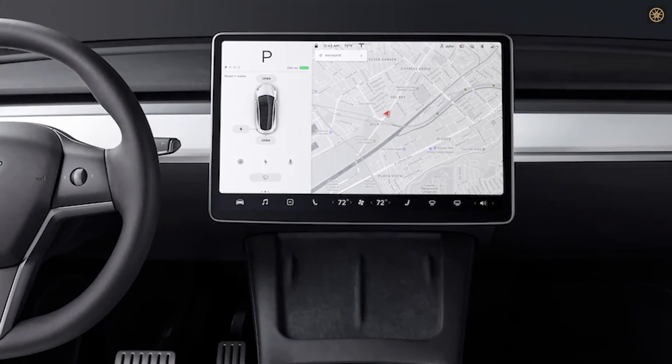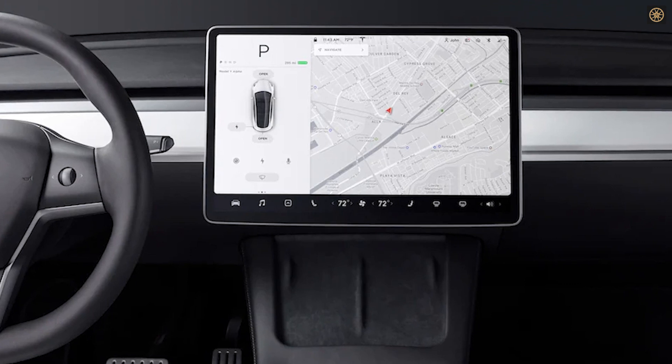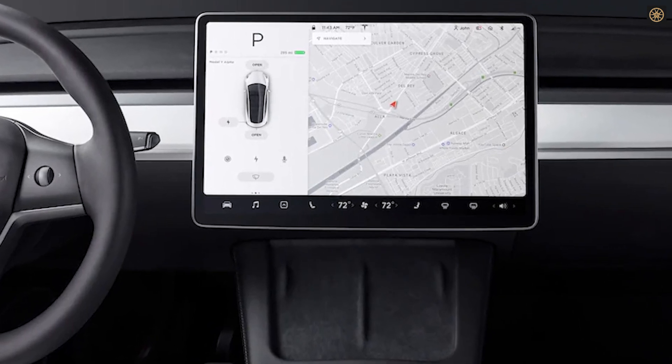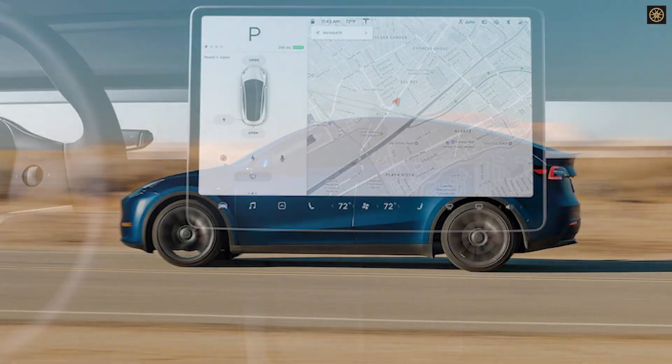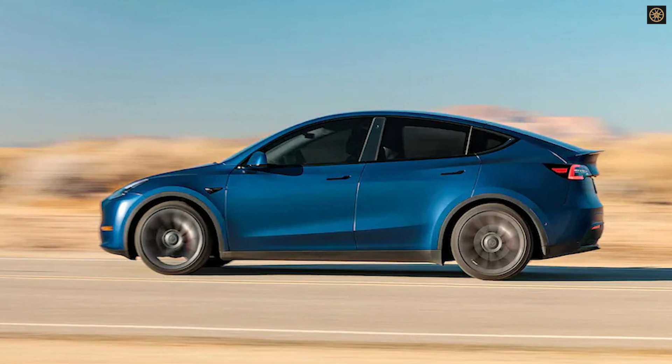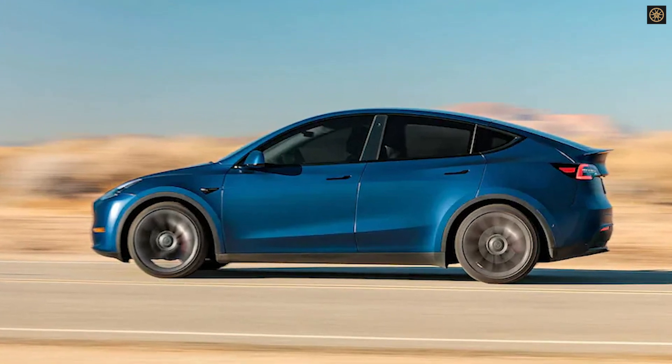Tesla's software-defined vehicles receive frequent updates that add or modify features. However, some features are locked behind paywalls, a practice gaining popularity among automakers. Hackers have tried to jailbreak Tesla vehicles, but security patches from Tesla often render their exploits ineffective.